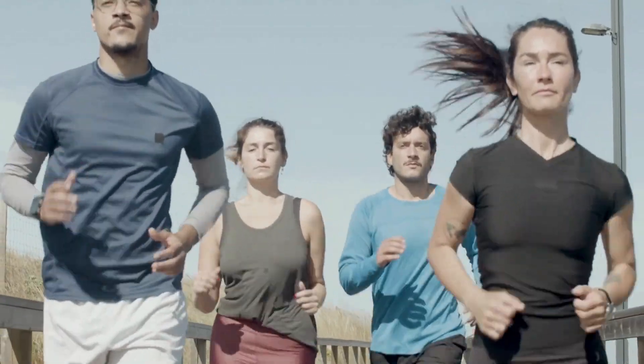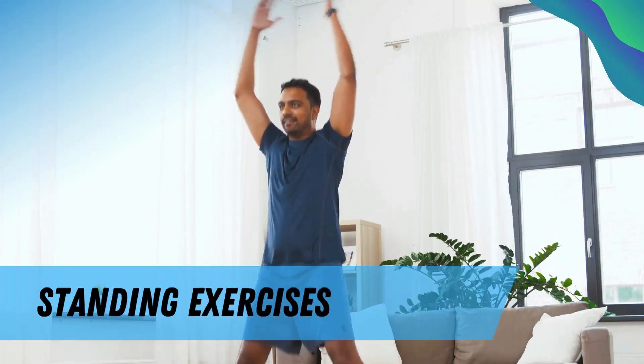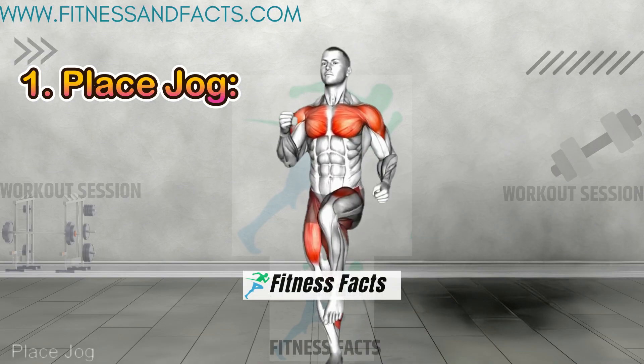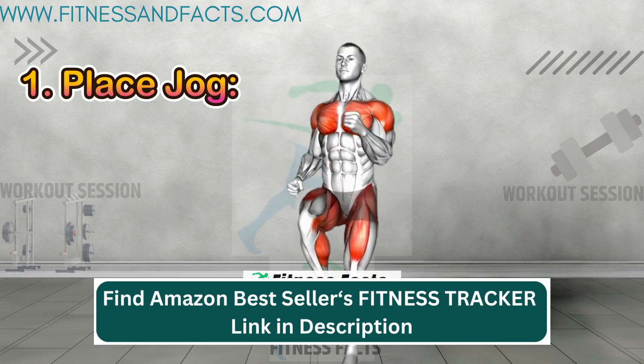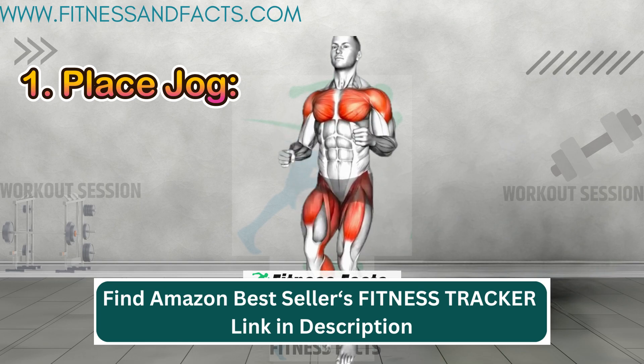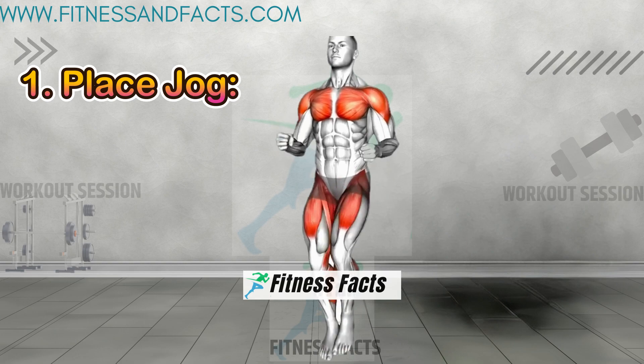Alright, let's kick things off with some standing exercises that'll engage your entire body. Place jog — this cardio-intensive exercise not only burns calories, but also improves cardiovascular health and stamina.